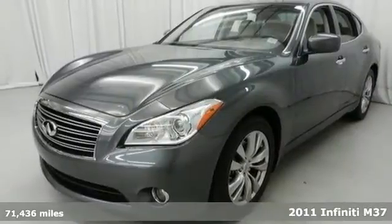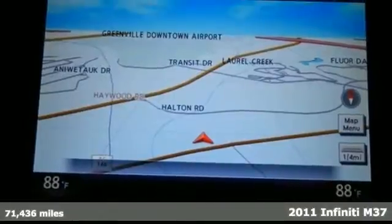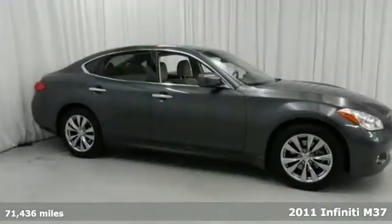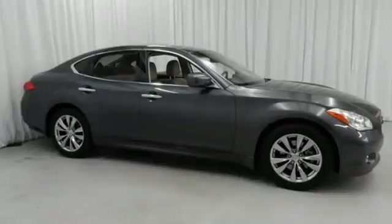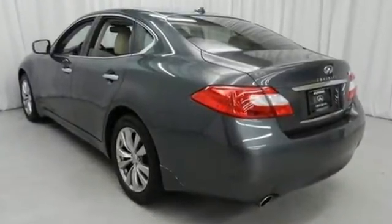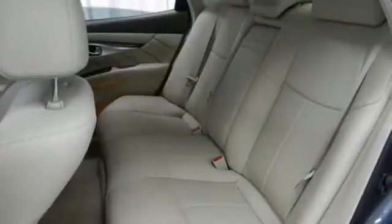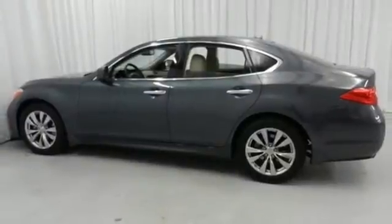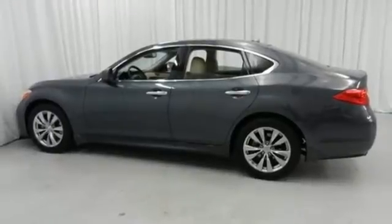Here's a 2011 Infiniti M. This truly magnificent sedan offers sensational performance, superb handling and standard features including dual-zone climate control, Bluetooth wireless, keyless ignition, a rear view camera, driver and passenger whiplash protection, and a 7-speed shiftable automatic transmission.